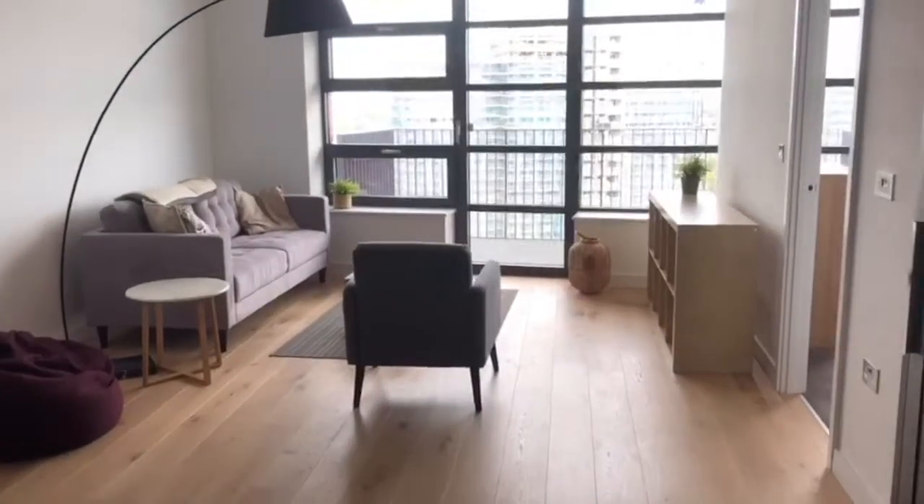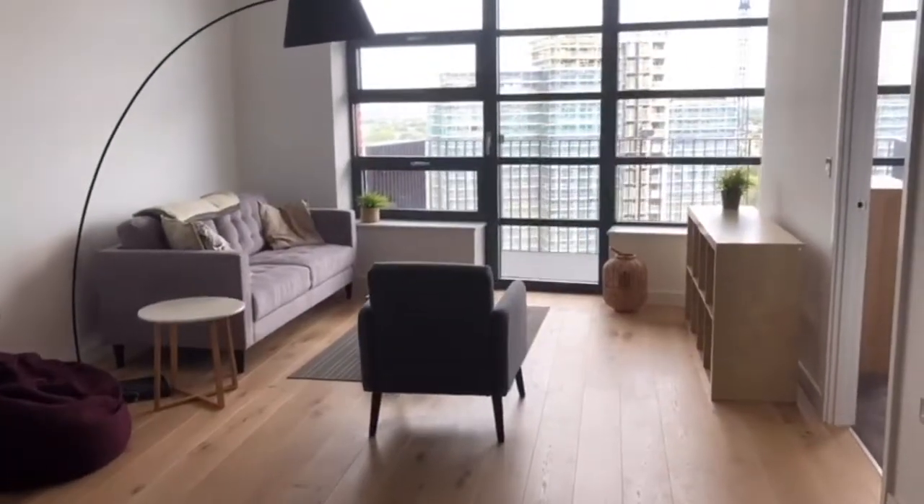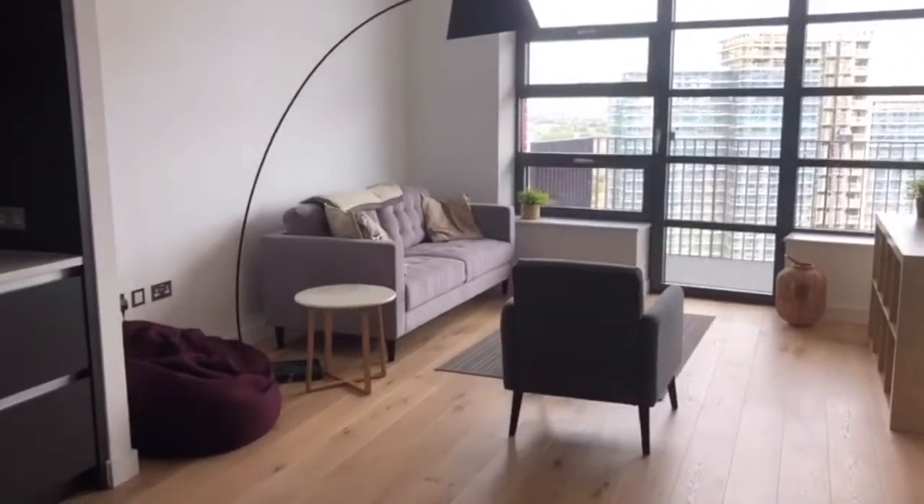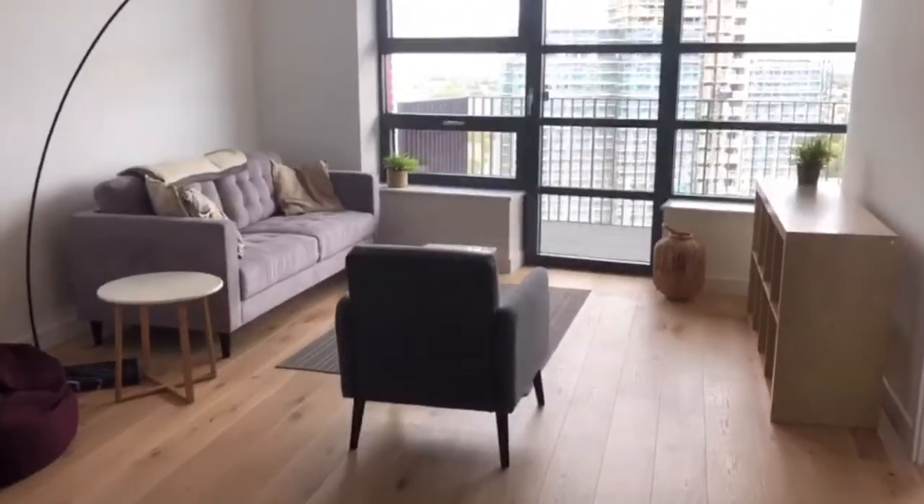Okay, so I've talked to you about the outside and all the amenities, so let's go and have a look at the property. It's absolutely stunning. As you walk in you come straight into the sitting area and you have your kitchen here.